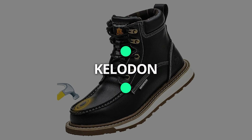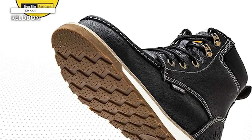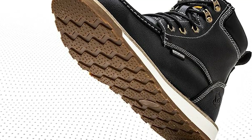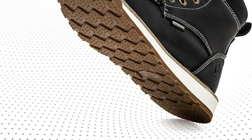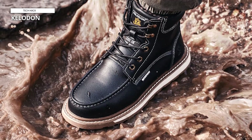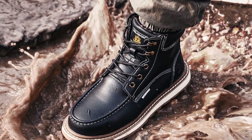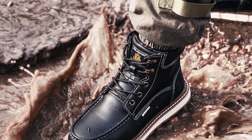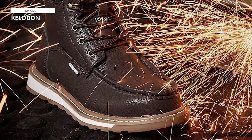Kelodon Waterproof Steel Toe boots for men is a reliable choice for demanding work environments, offering a combination of durability, safety, and comfort. These boots are waterproof, ensuring your feet stay dry even in wet conditions. The steel toe cap provides essential protection against impact and compression hazards, meeting safety standards. Crafted from high-quality leather, these boots are built to withstand the rigors of construction and industrial work and are designed for long-lasting use.